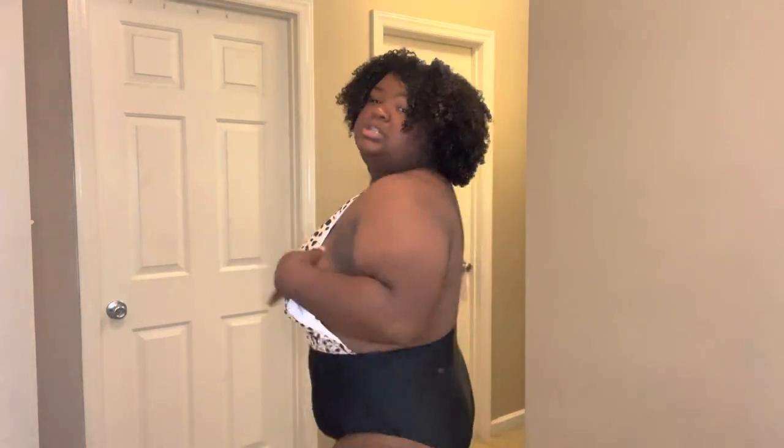Now it's time to try on bathing suit number two — another one piece. I am loving it! It is backless, so if you do not want your back out, I would suggest you not order this, but it is really, really cute and sexy. Still looking good in the booty department.